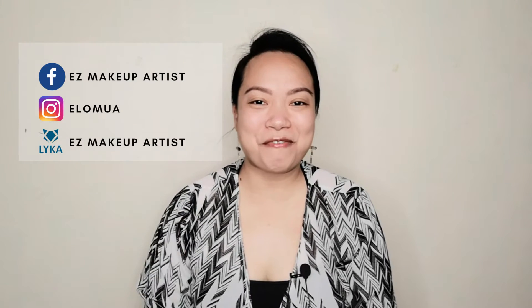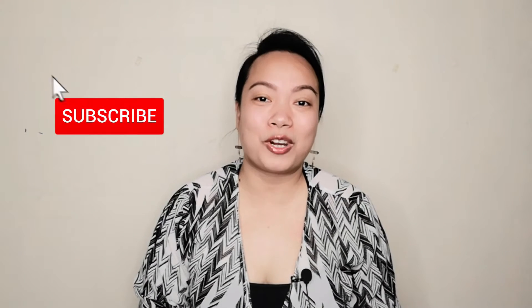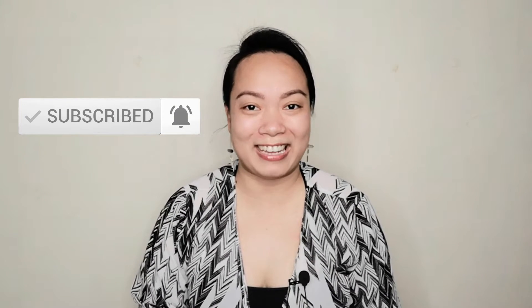Hi everyone! I'm EZ, your friendly professional makeup artist. Welcome to my channel. I aim to help and provide easy makeup applications for makeup beginners and makeup enthusiasts. So if you are new to my channel, please don't forget to like this video, share this, and subscribe to my channel.